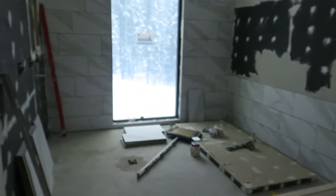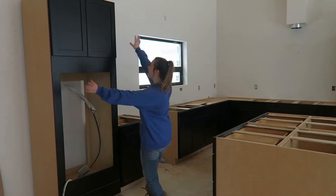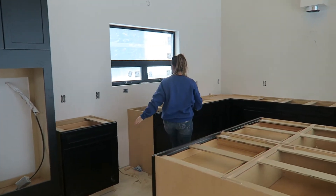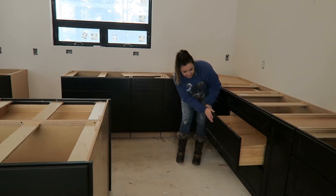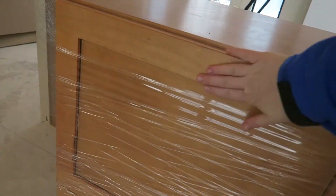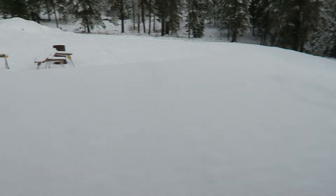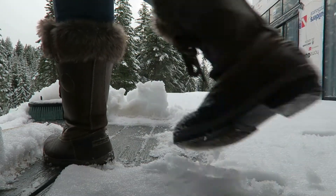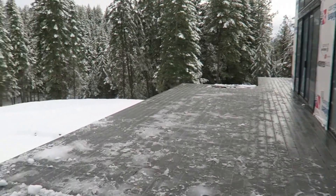The cabinets are in and I'm nervous walking in for the first time. Look at our kitchen — oh my gosh, there's so much space in here! And here's our bathroom cabinets — that color is beautiful, I'm so glad we changed it. Our first walk out on the deck too!